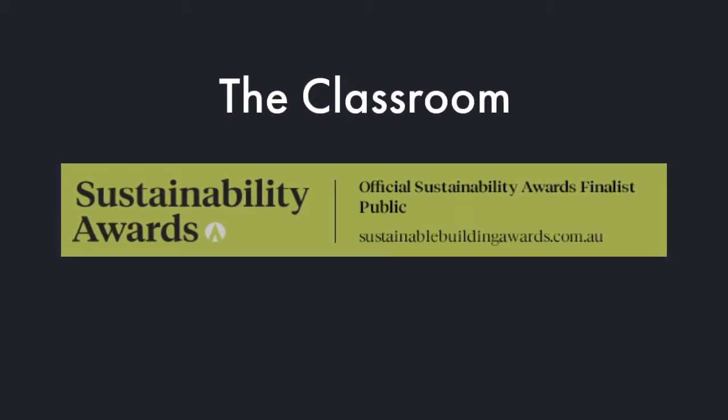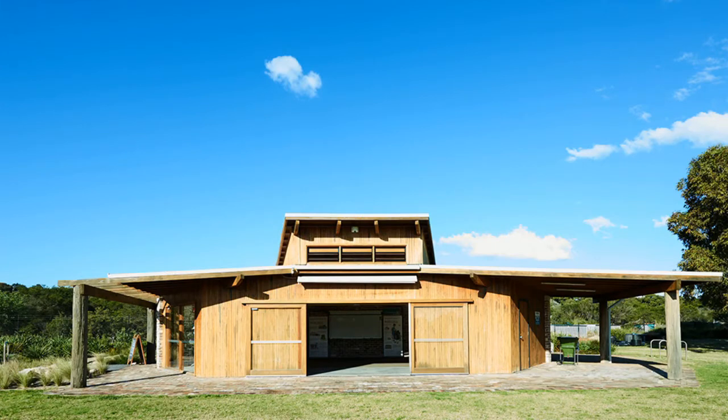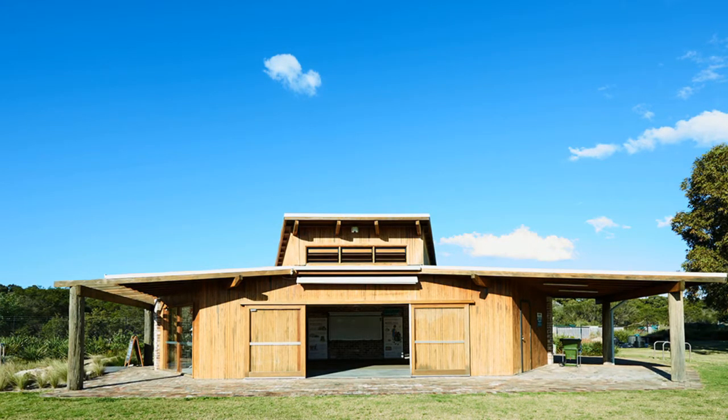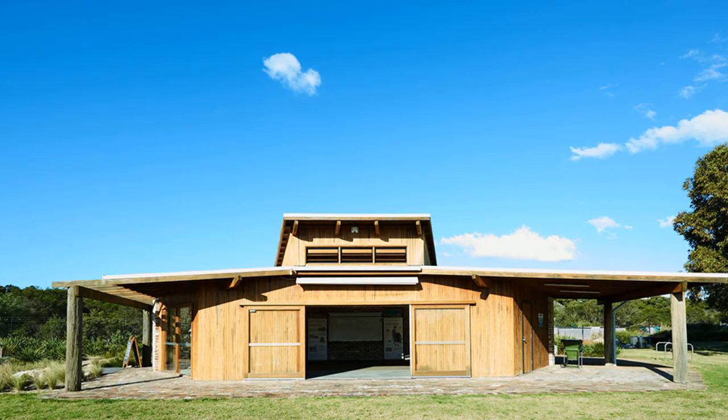Come and have a sticky beak at the classroom. It was finalized in the public category for this year's 2017 Sustainability Awards. There's always something happening in the classroom, whether it be a Living Smart course, an organic garden course, community meetings, or used for festivals like the Eco Living Fair or the Earth Hour picnic.